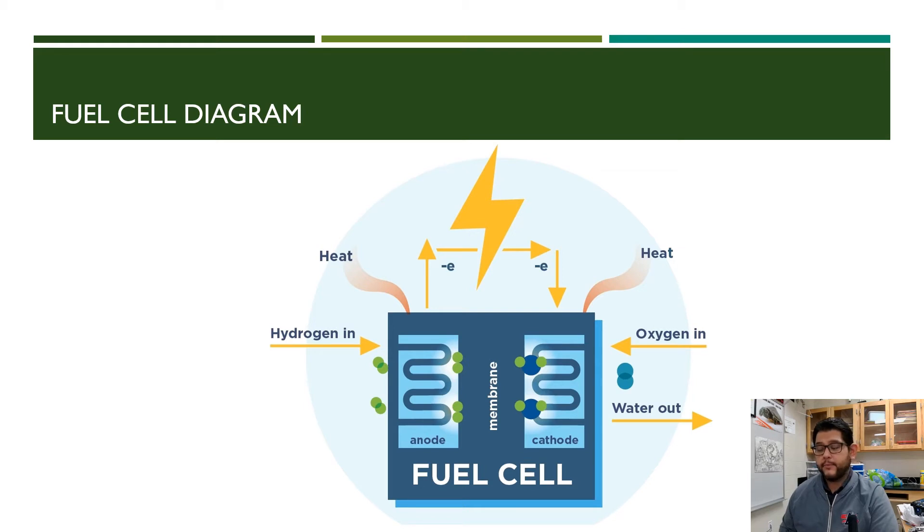Looking at a diagram, you have a membrane with an anode, which is the negatively charged side, and a cathode, which is the positive one. Hydrogen (H2) and oxygen (O2) are pushed in, and within that membrane they form H2O. The formation of this water releases electricity, which can be used to run a vehicle or other piece of technology. Hydrogen fuel cells are typically discussed in terms of vehicles.